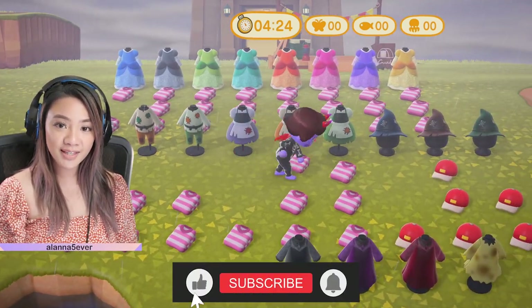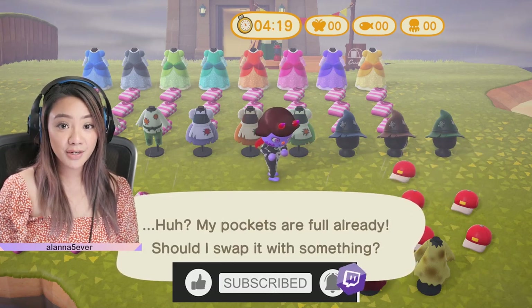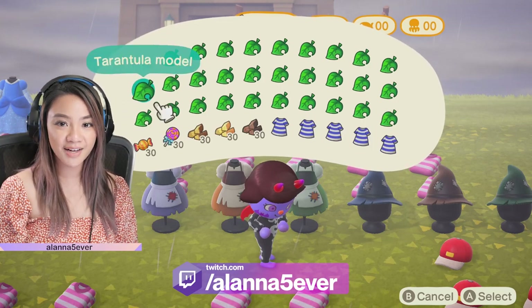And if you enjoyed this video, please consider giving it a like and subscribing to my YouTube channel. I also regularly stream on Twitch and you can check out my schedule below. Thanks again for watching, you guys. Bye.